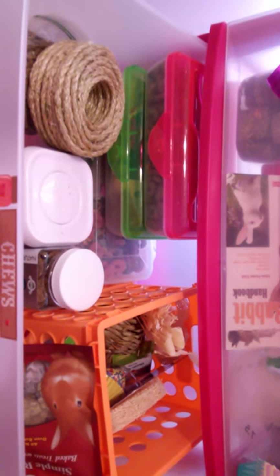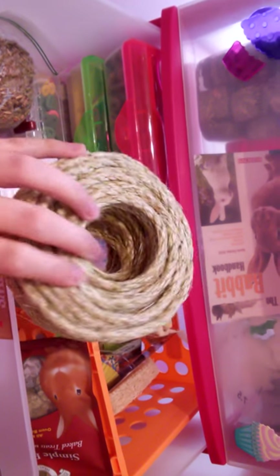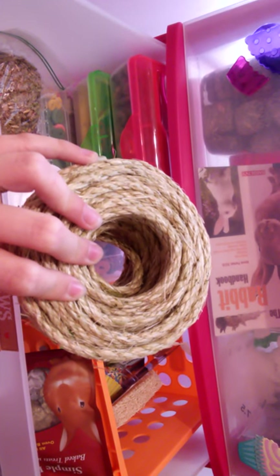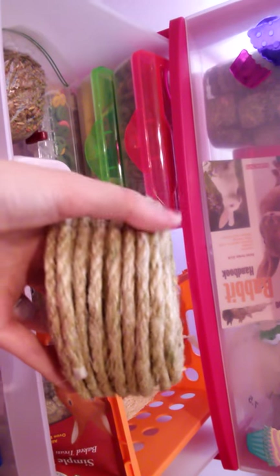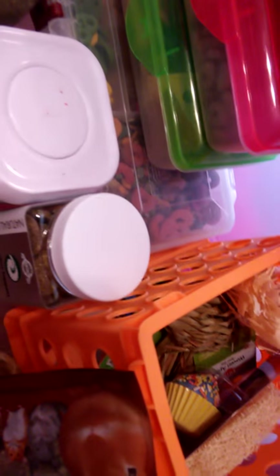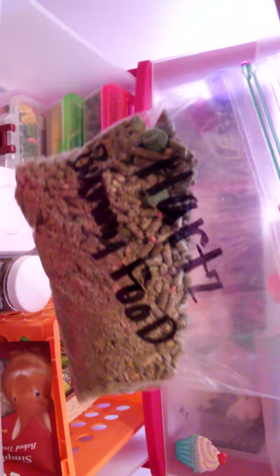When you open the drawer, she has some sisal rope that we got from Hobby Lobby for $3.99. I plan on making some toys for her and the guinea pig. She also has some leftover food that me and my cousin had to pick out all the seeds and treats from. I'm saving it because I don't want to waste it, but I will take the treats out.